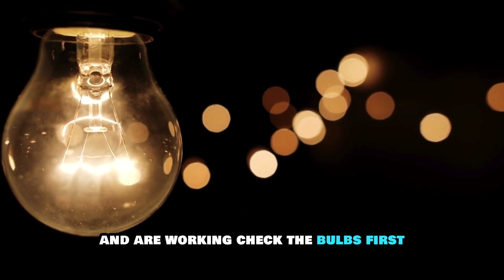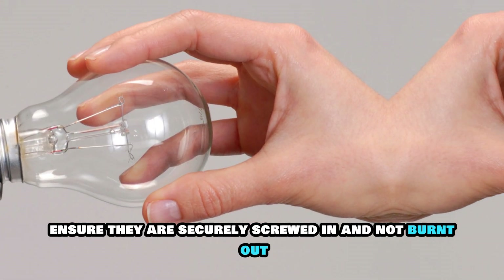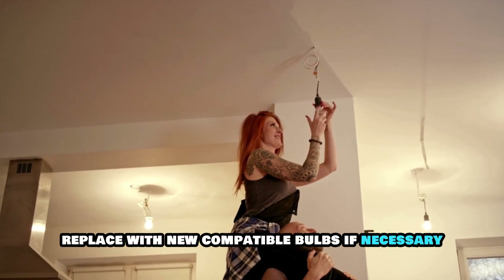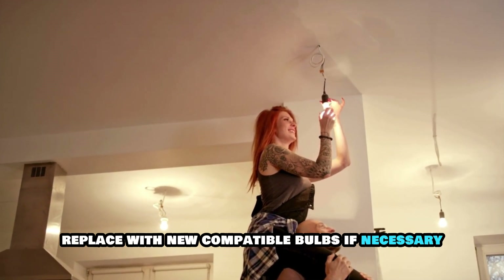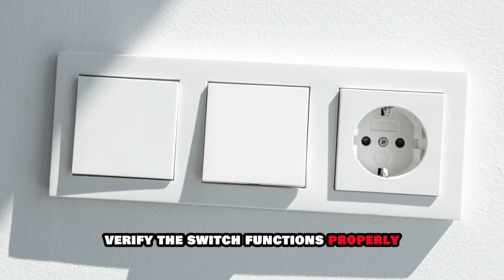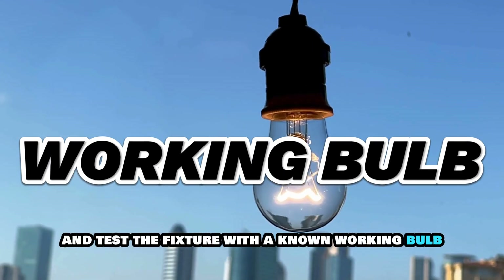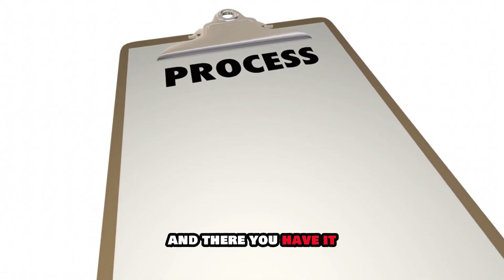Verify that the bulbs are installed well and are working. Check the bulbs first — ensure they are securely screwed in and not burnt out. Replace with new, compatible bulbs if necessary. Clean the socket contacts and ensure there is no corrosion. Verify the switch functions properly and test the fixture with a known working bulb.